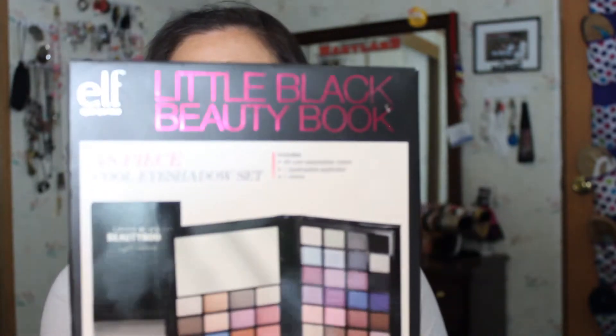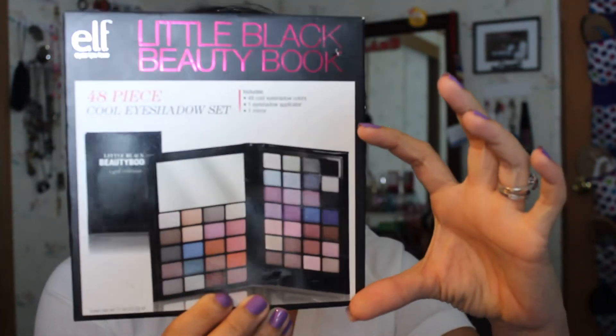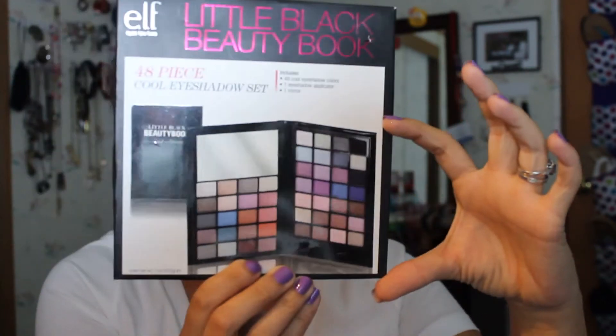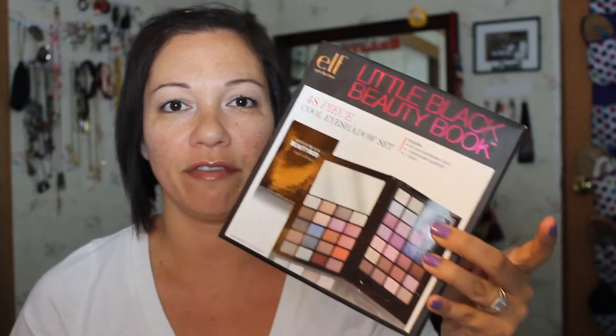This is another gift I bought for my sister — it's the e.l.f. Little Black Beauty Book. It's a 48-piece set with eyeshadow, a mirror, and a little sponge applicator. I don't know why it came in such a big box because the actual product is only about this big, but I bought this today at the flea market. I can't wait till she comes to visit.